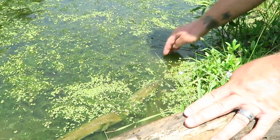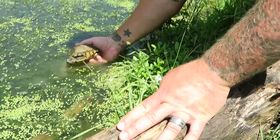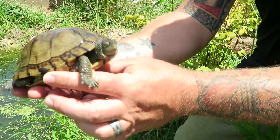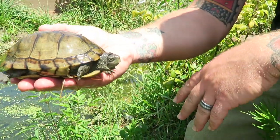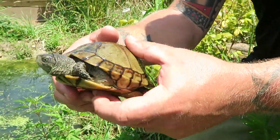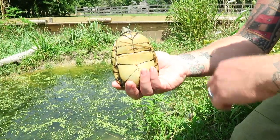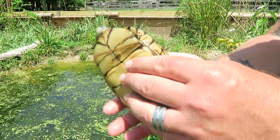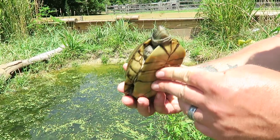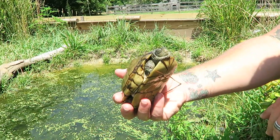I'm really excited to talk about this particular species because it is so different. It doesn't look too different, but it is actually aquatic — and with no real webbing on the feet either. They're essentially a North American box turtle: they've got the hinge that allows them to close up completely, no webbed feet, a dome shell — but somehow they're fully equipped for life underwater.